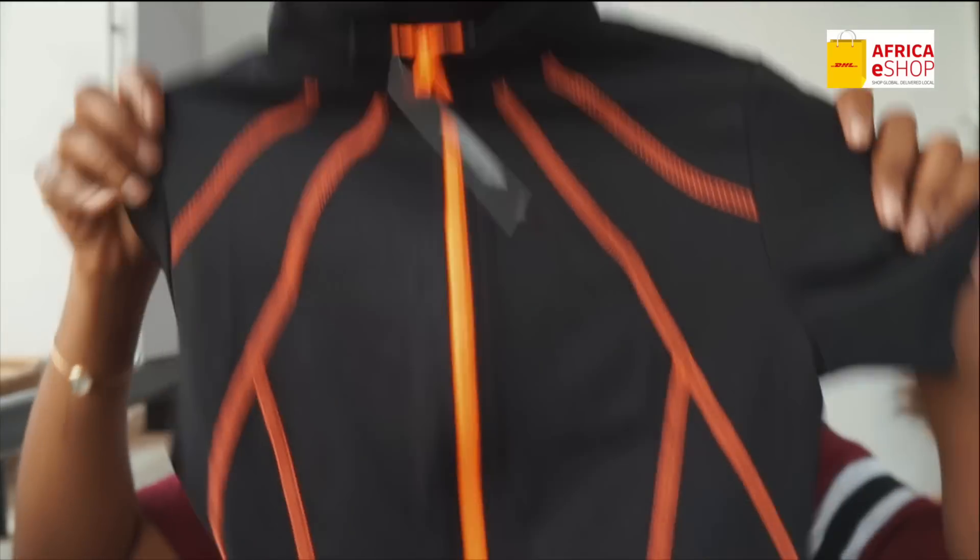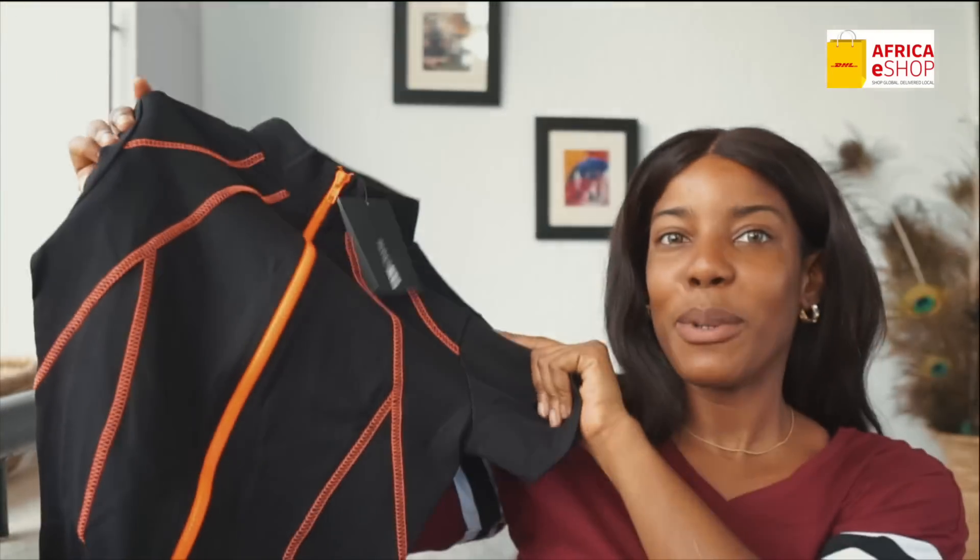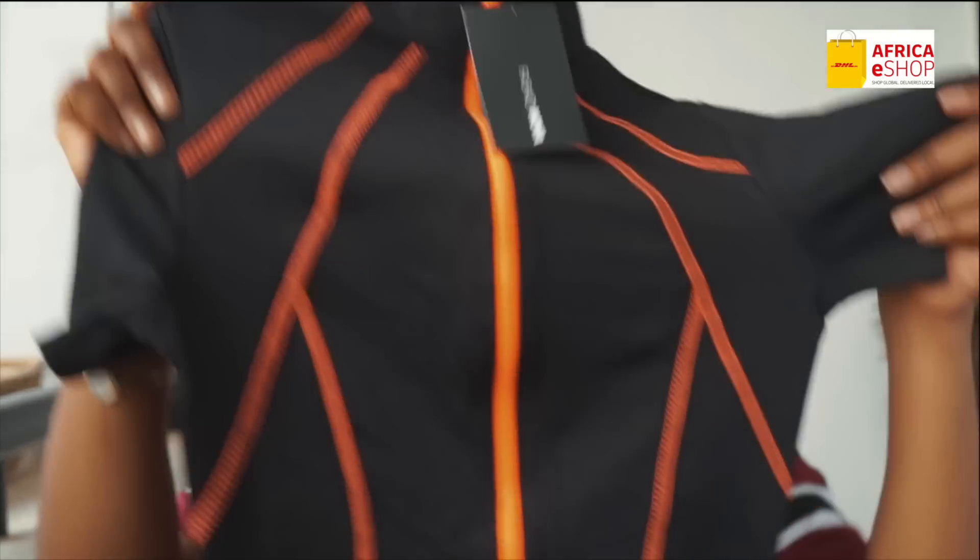The next item is this — she's a Dime Lounge Romper. And lately I've been loving rompers so much. This is what it looks like — I'm going to be trying it on for you guys to see. I love it. I got this in size medium. Love it so much. All from DHL eShop guys, so don't sleep.